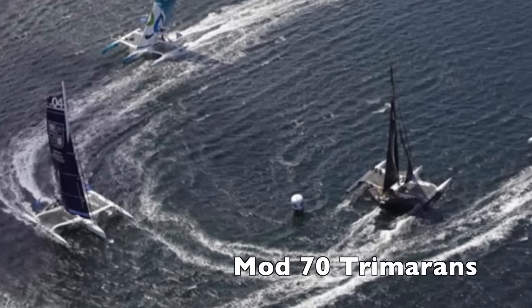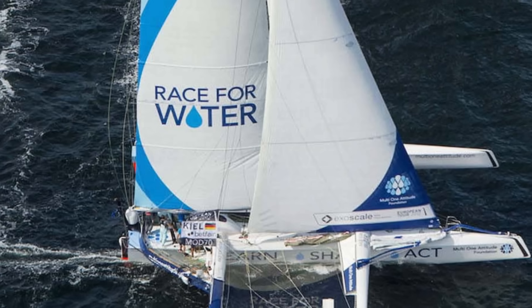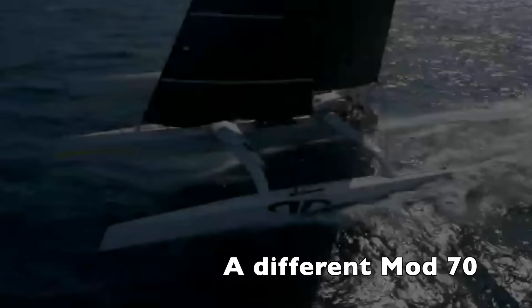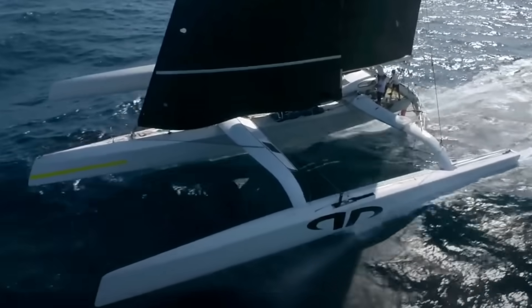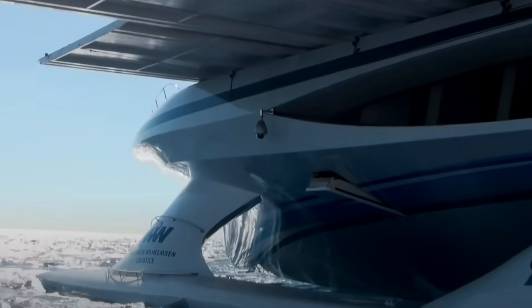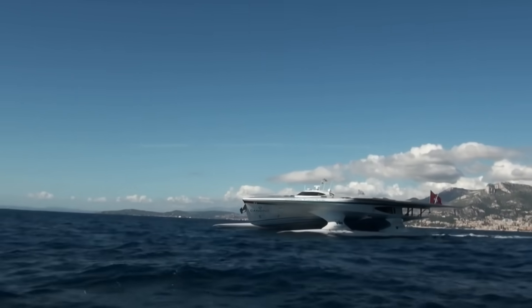Then we had the great opportunity to work with the Race for Water Foundation, which is a foundation whose aim is to protect the ocean from plastic pollution. First they did a world tour with one of the ModX 70, and we helped with logistics. Then they had the Planet Solar, which was the first solar catamaran to do a world tour using only solar. We helped them implement hydrogen and a traction kite on board.